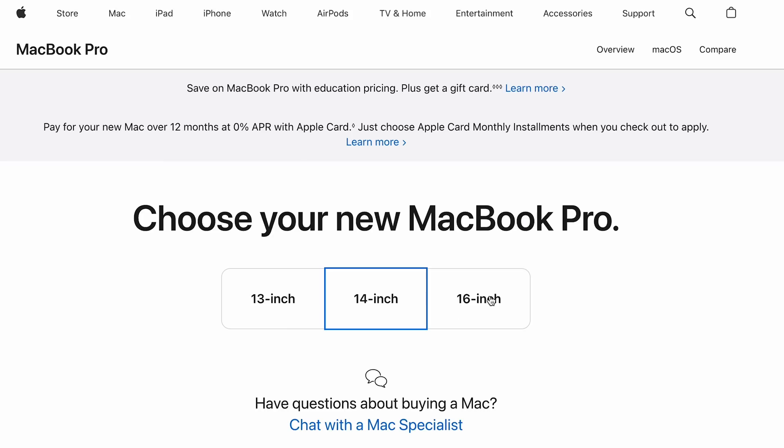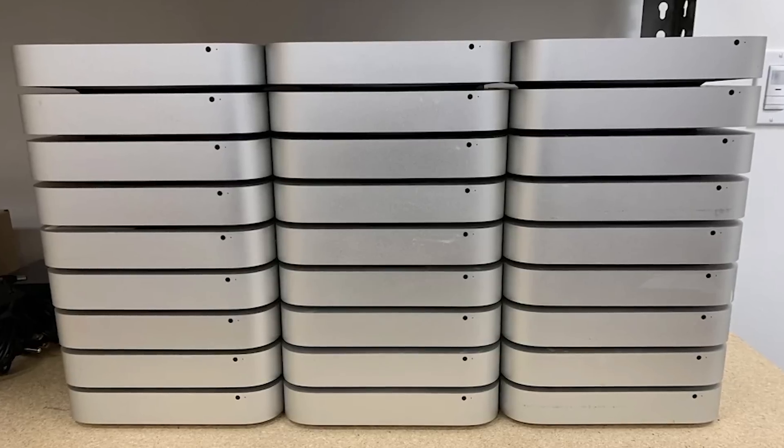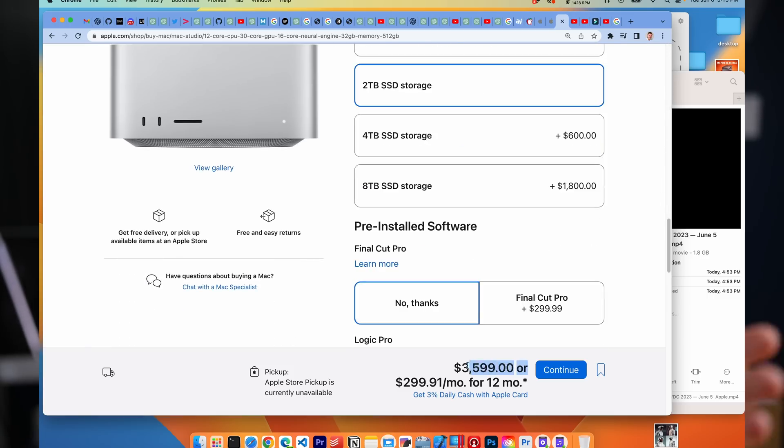If you were to take that $3,500 and spend it right now, what can it get you? A lot of things, but if we're talking about only Apple things, this can get you the top-of-the-line M2 Max MacBook Pro, or a whole tower of Mac Minis, or a really nicely specced-out Mac Studio if you're into desktops.